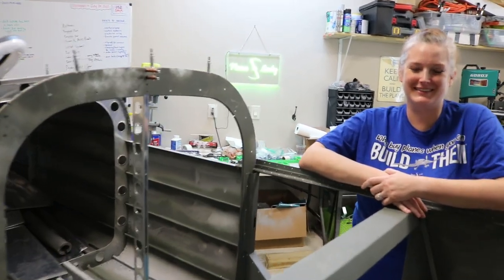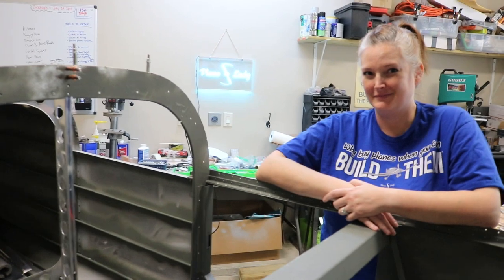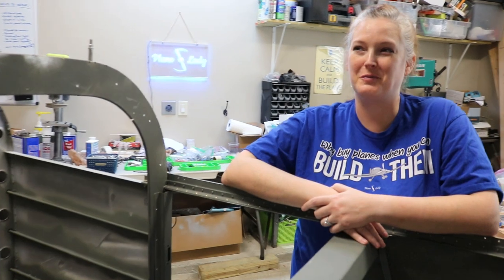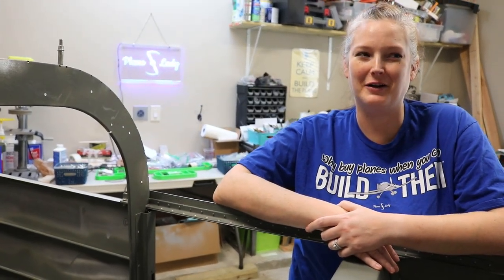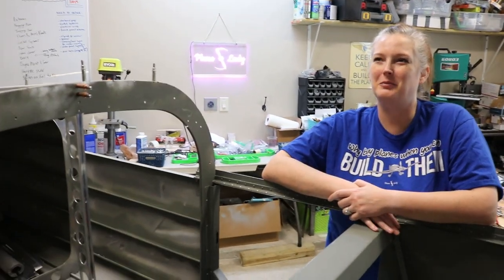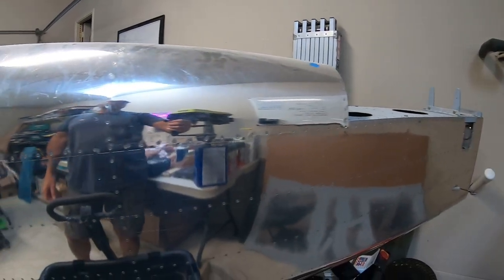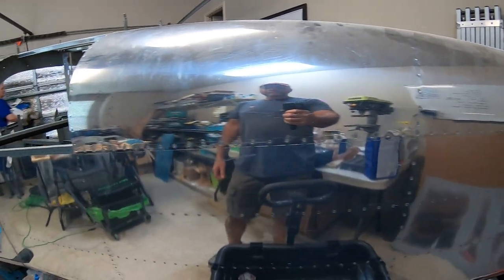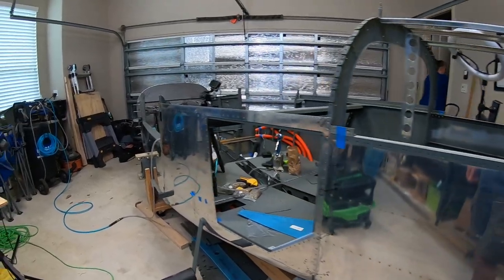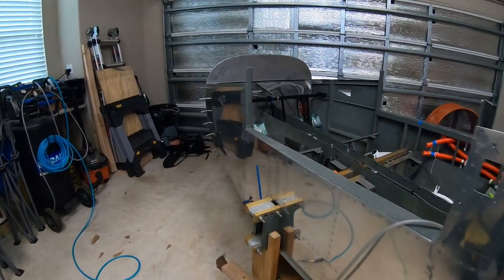The vertical stabilizer was the first part they built. Looking back, both of them remember being terrified they were going to do a bad job. Now it seems so easy — what were they worried about? Everything was built at home; they did not do any classes before getting started.